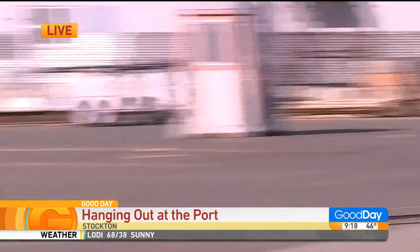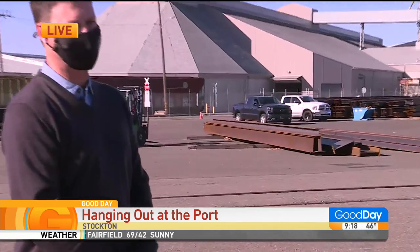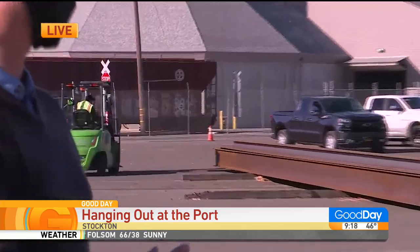Wow, that's amazing. 36,000 pounds — that's arm day for me. 36,000? Oh, 36,000. Yes, that's leg day.